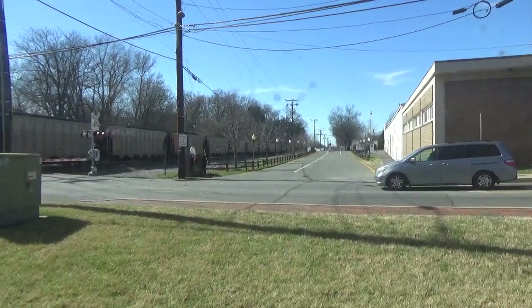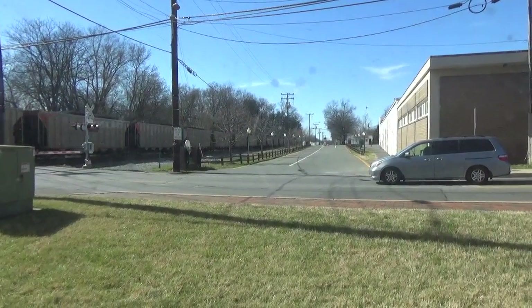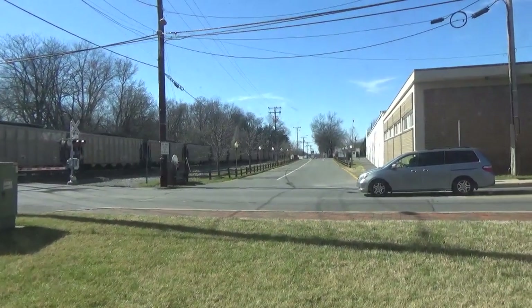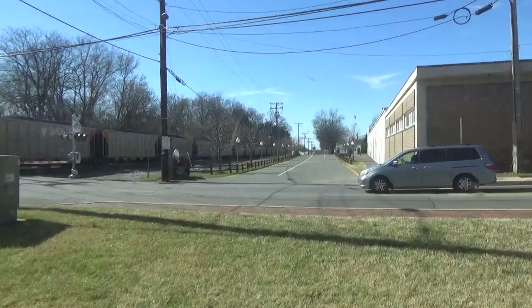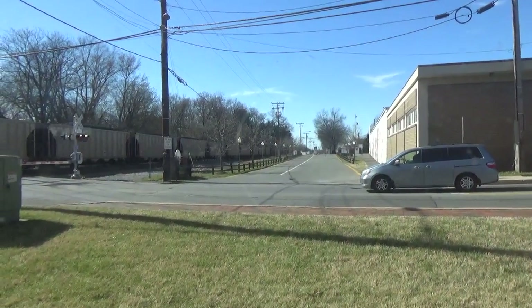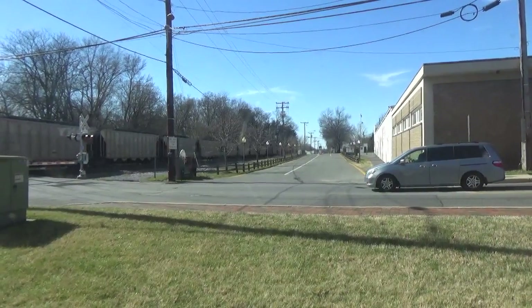I'm inside the building. That's a toy steam. I'm inside Ancient House Hobbies.